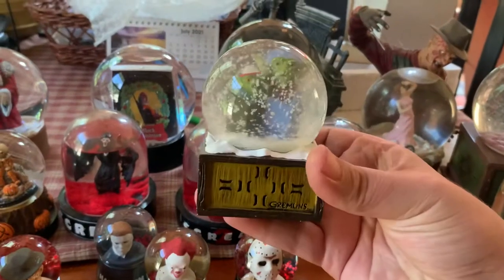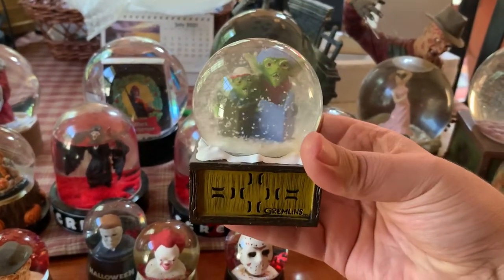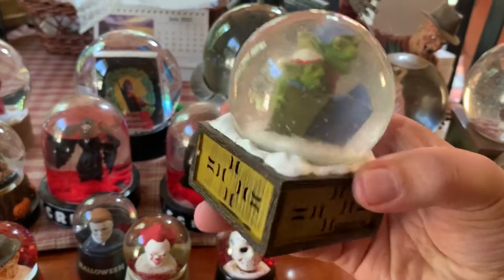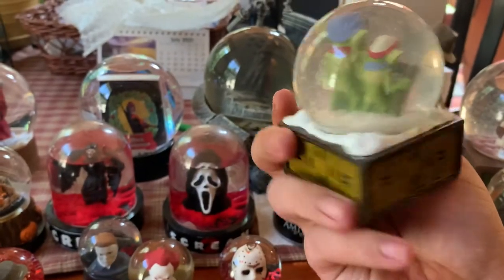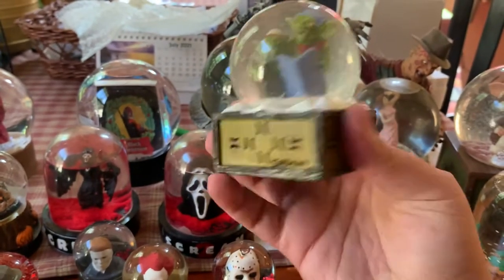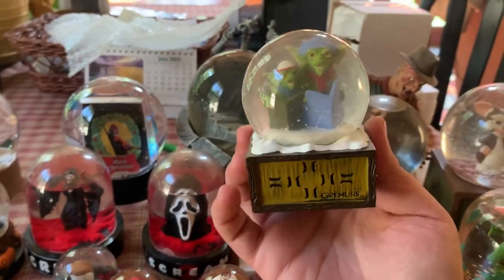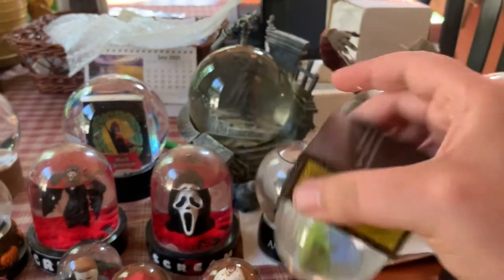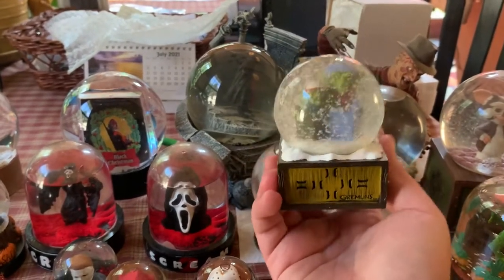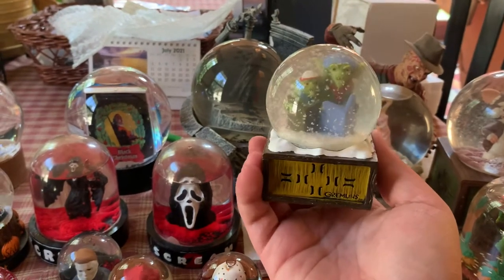This is a Gremlins snow globe. I believe this was in a Fright Crate or Horror Block, one of those subscription boxes. I actually just read that one of those is no longer going to be in existence, so these might become more rare. This one I think is pretty easy to find and fairly cheap.